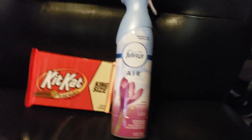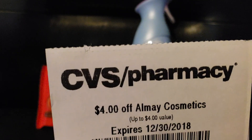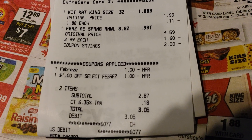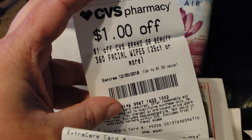Hi everyone! Welcome back to Clipping for Coupons with Allie. I am here today to share with you my very sad CVS haul. There's not a whole lot going on this week and I definitely did not need much of anything, but I did want to stop by and get the Febreze and also the King Size Kit Kat.